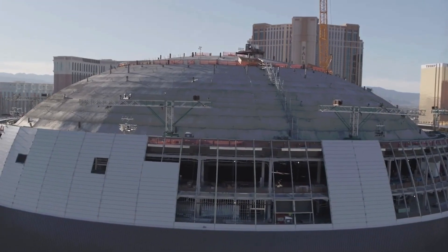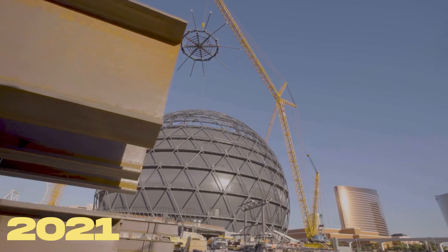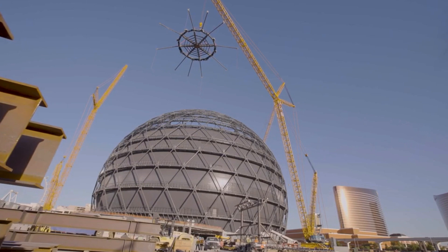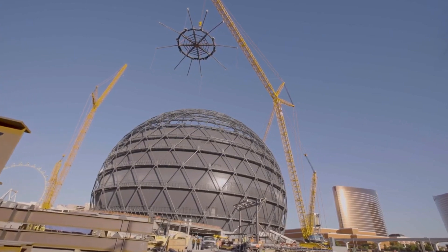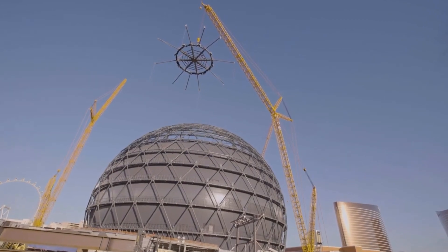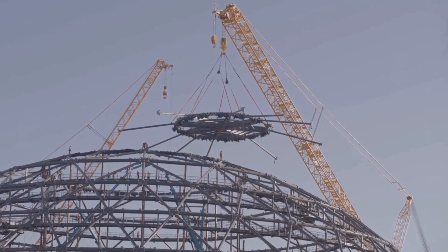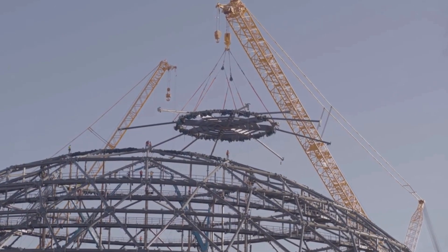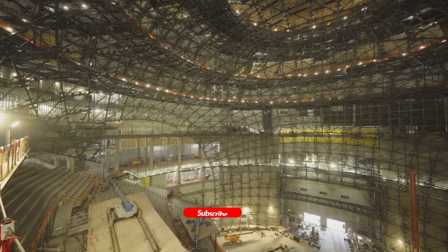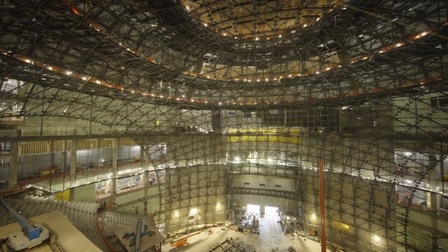The roof started to take shape in March 2021 as crews began installation of 32 trusses, each weighing 100 tons. Truss installation reached the midway point in May 2021, and the crane had to be moved to the southern side of the property — a relocation that took two days. The dome was topped off on June 18, 2021. An external exosphere built around the dome, made of LED light panels visible from several miles away, stands 30 percent taller than the dome. Work on the sphere's interior began in August 2021.